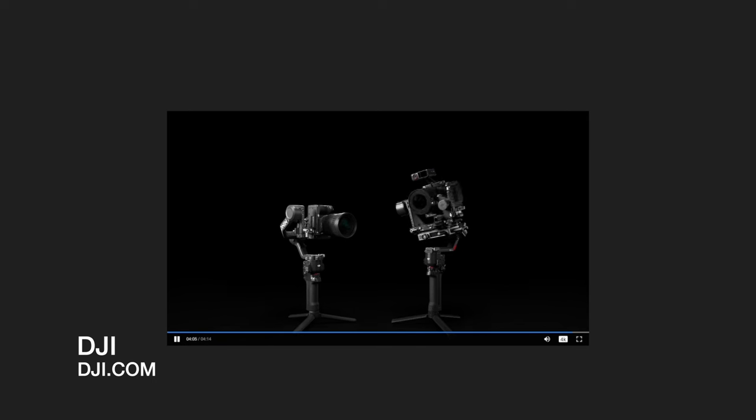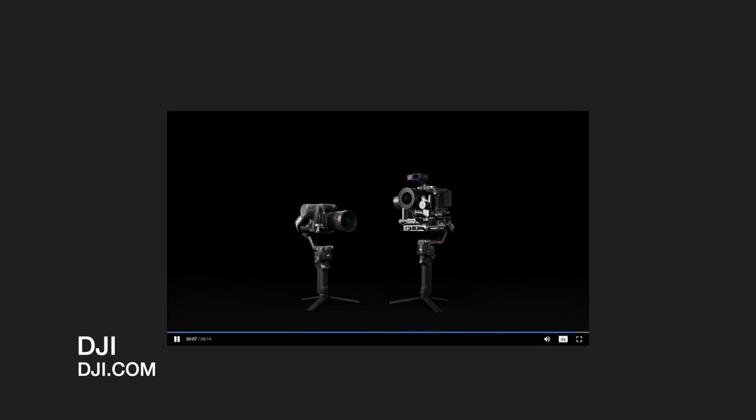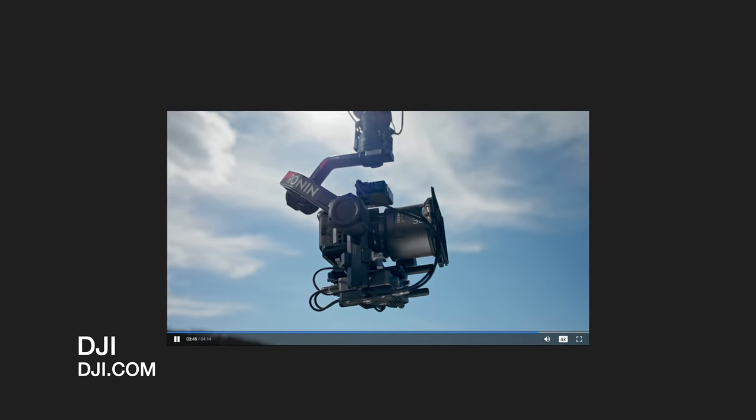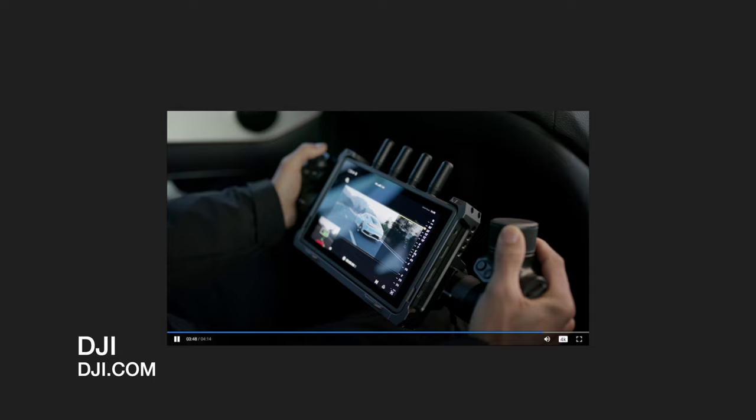Well there you have it — they've announced the DJI RS4 Pro. I am so excited because I get to keep my credit card in my wallet and not buy it. It looks great but nothing has really changed for me in the way I shoot to utilize that gimbal any different to the RS3 Pro. So I'm pretty pumped that I don't have to spend any money on the upgrade.